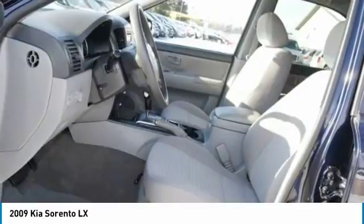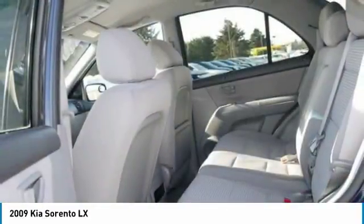If affordable style and reliability are what we're looking for, this vehicle could be more perfect. Drive it today.